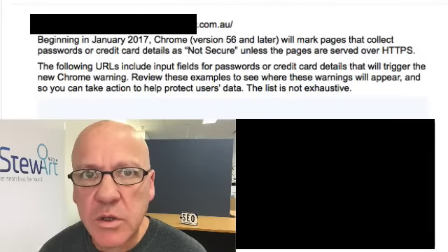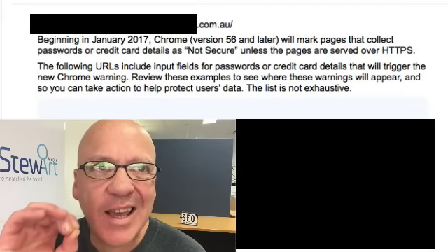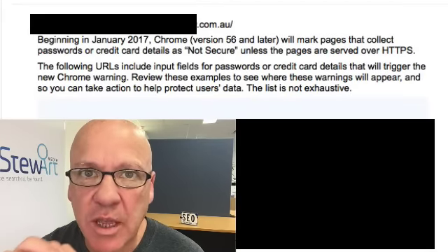On the weekend, Google started sending out messages to website owners from Google Search Console. Now, if you haven't got Google Search Console set up, you wouldn't have got one of these messages if you were one of the sites that was affected. Basically, Google is now sending out messages like this to site owners where their site has pages on it that are insecure.